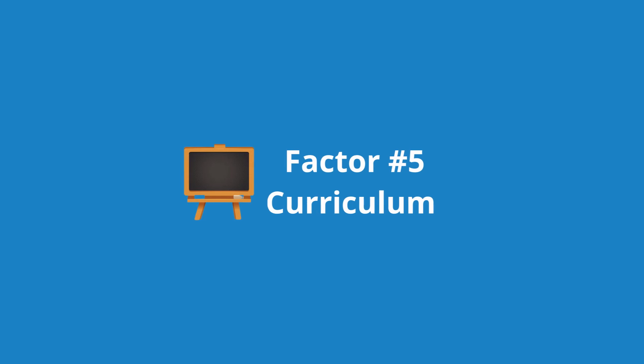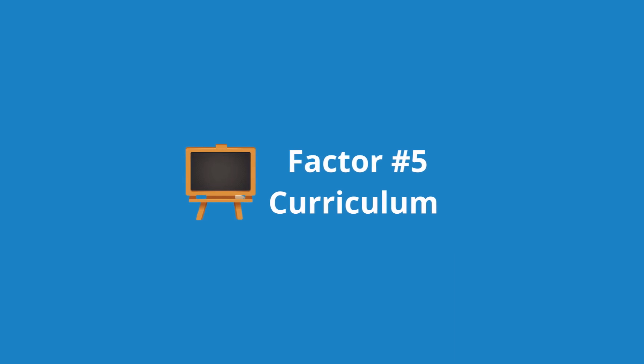The fifth factor is curriculum. Honestly, this probably isn't a huge factor. Whether a school uses systems-based learning or group-based learning, you're still going to be a great doctor at the end of the day. I would say pay attention to curriculum if you have a very specific style of learning; otherwise, I don't see it as a huge factor for most people.